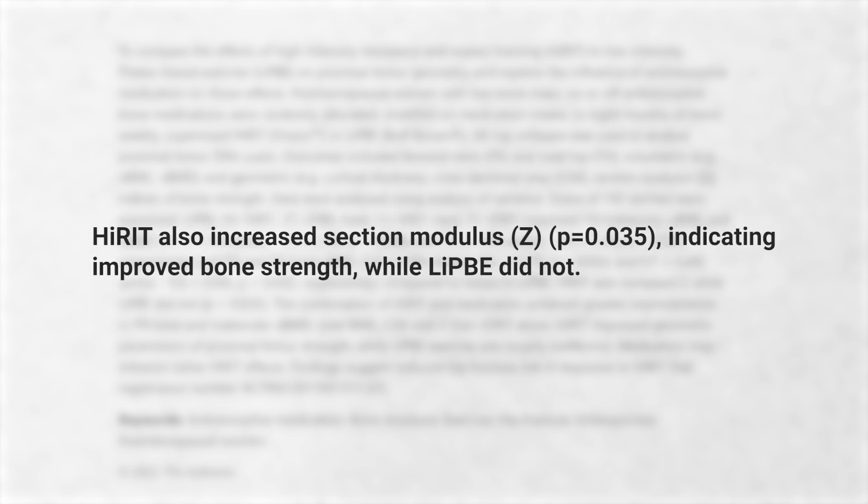The high intensity group also increased the modulus, which is an indicator of bone strength, while the low intensity group did not. In the high intensity group they actually gained bone mineral density and content, while the low intensity group lost — we're talking about roughly 3% increases versus negative 1.6% to 1.2% in the low intensity group. That's a pretty big difference in this kind of 3D analysis. The drugs appear to enhance this effect early on because you can still generate bone stimulus while pausing bone resorption, but I believe that benefit runs out eventually if the trial were extended, say, to five years.